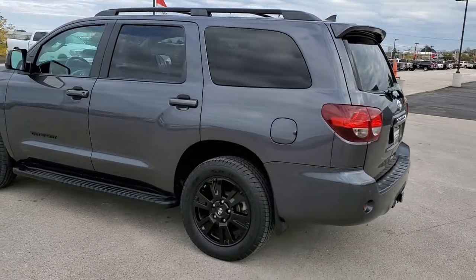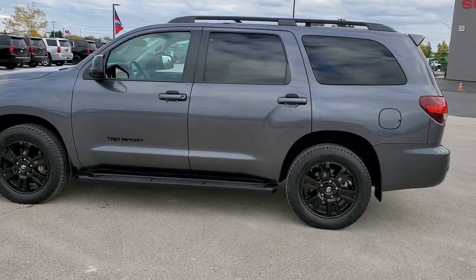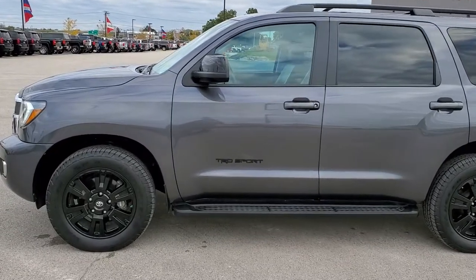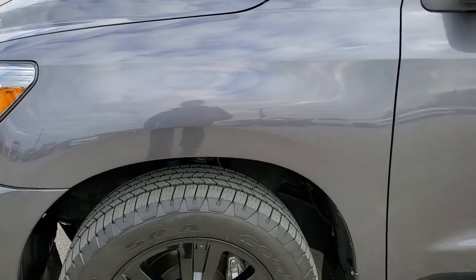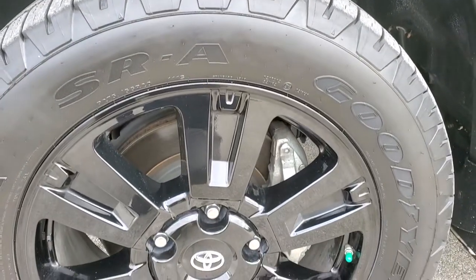We shoot all of our videos in 1080p 60 frames per second. If you have HD capabilities on your computer, tablet, or smartphone, turn them on right now — it is definitely your best way to check out the quality and condition of the vehicle before seeing it in person. If you want to check out all the photos of the Sequoia, there is a link to our website in the upper right hand part of your screen. Click that and check us out there.